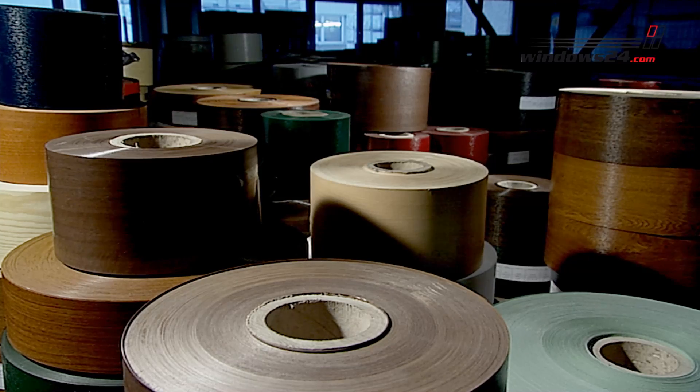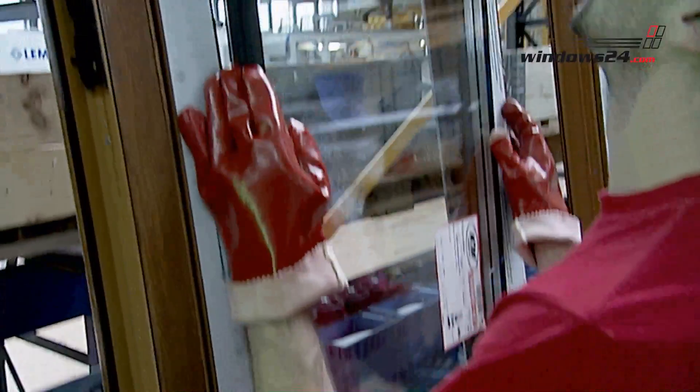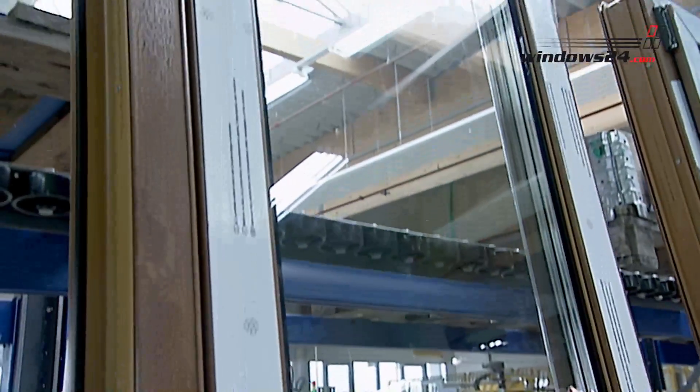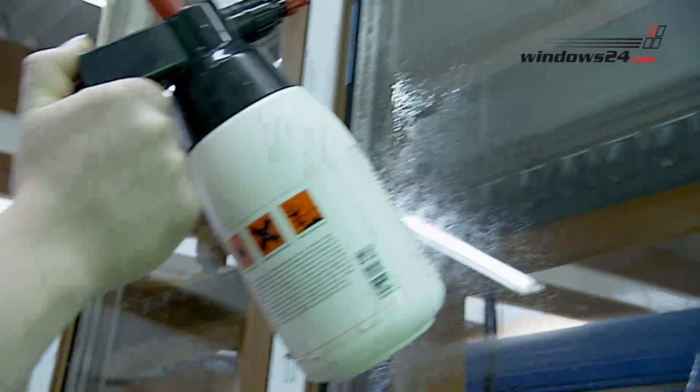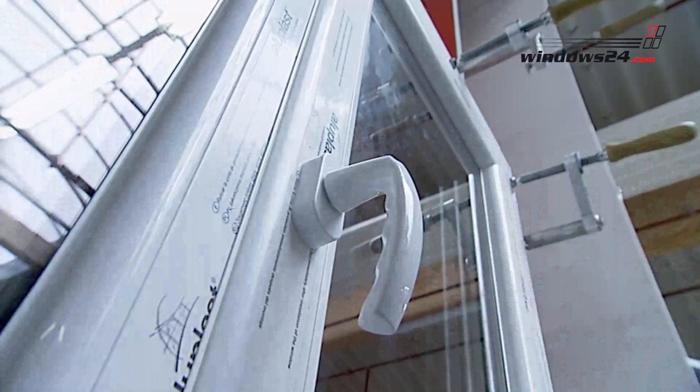With an equal look and attractive prices, PVC windows feature the same dimensional stability and, depending on the chosen profile, a higher or even the highest energy efficiency. Our PVC windows represent outstanding technological performance. They are exclusively produced in Germany, they are extremely durable and are easy to maintain.